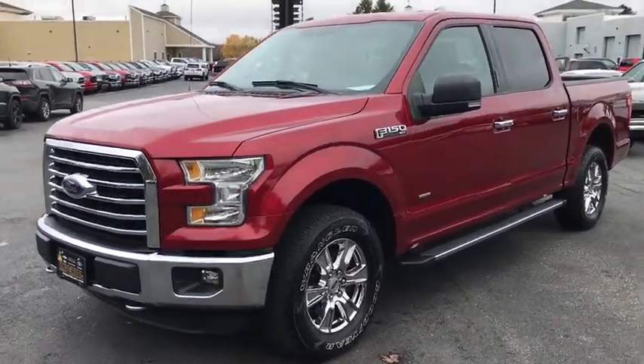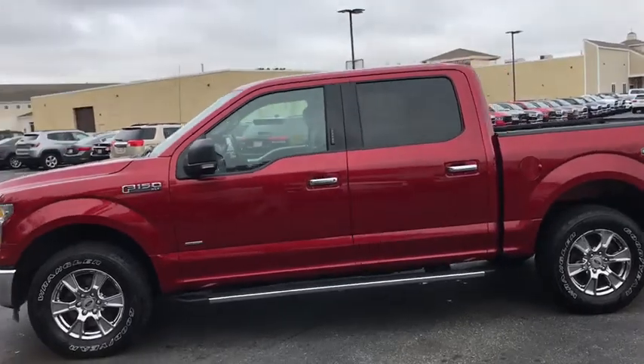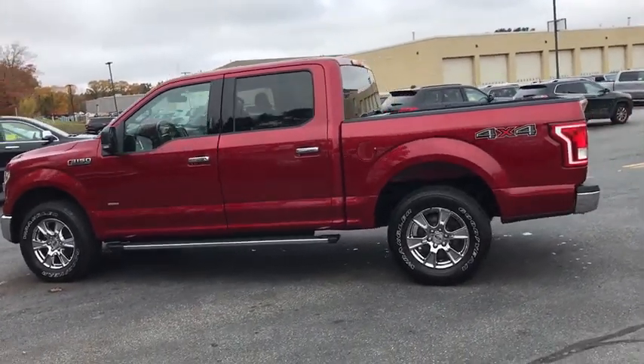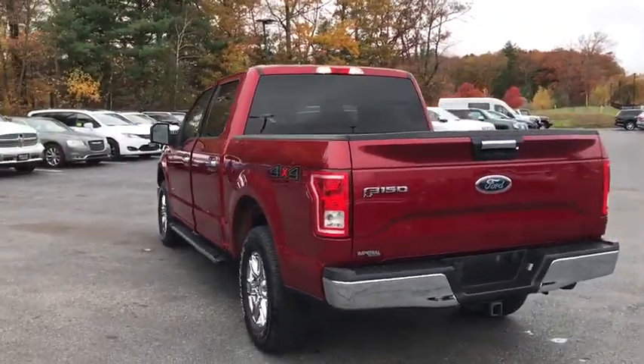Make a great choice today with a 2016 Ford F-150. A Ford F-150 knows how to handle any situation. It's built to follow orders. No whining. This vehicle has less than 45,000 miles.